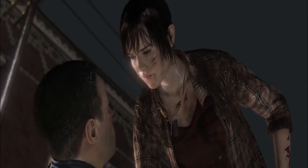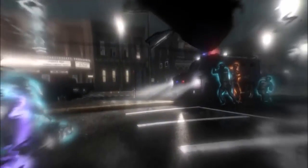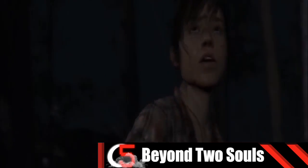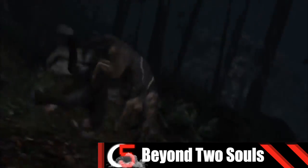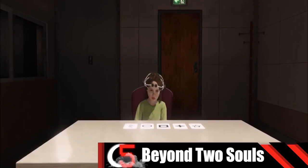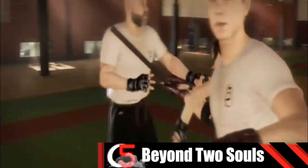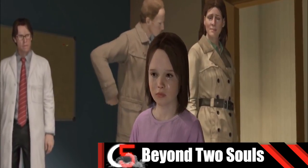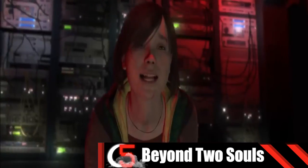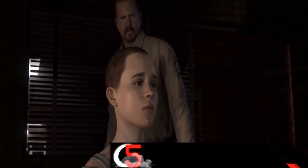Death can be a scary thing, but for Jodi and her ethereal partner Aiden, it's a way of life. In Beyond Two Souls, you watch and control Jodi as she tries to uncover her strange abilities and faces challenges dealing with this strange phenomenon. From childhood to adulthood, you help her fight off enemies, form relationships, or destroy them. It's a great story with a great ending that had me at the edge of my seat. Definitely check out this story for yourself and make your own choices to see if you send Jodi down the right path.